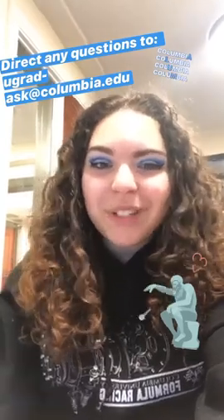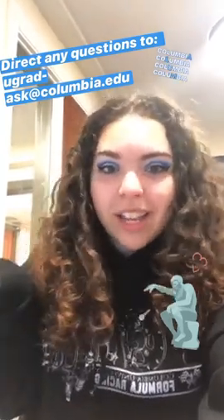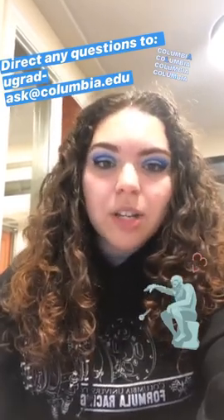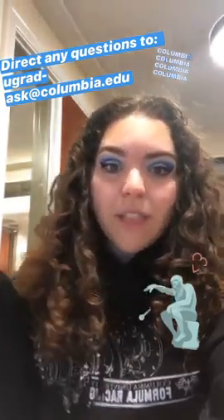Well everyone, thanks for tuning in. This has been my day at Columbia University, so if you have any questions, direct them to undergrad admissions. I will put the email above, and thank you very much.